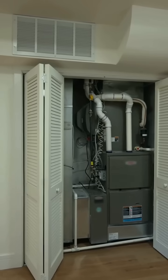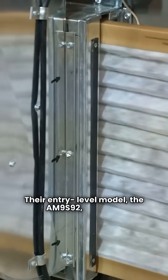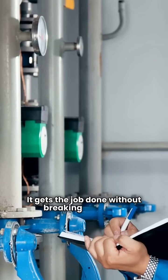They offer a range from basic to ultimate, so there's something for every budget. Their entry-level model, the AM9S92, is a solid choice with 92% AFUE and a fixed speed blower. It gets the job done without breaking the bank.